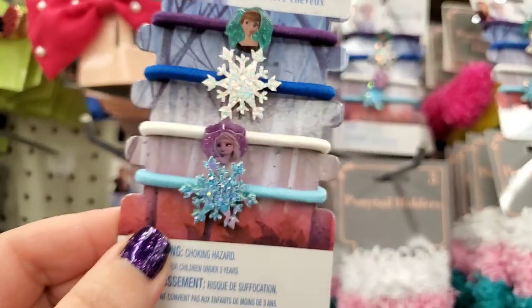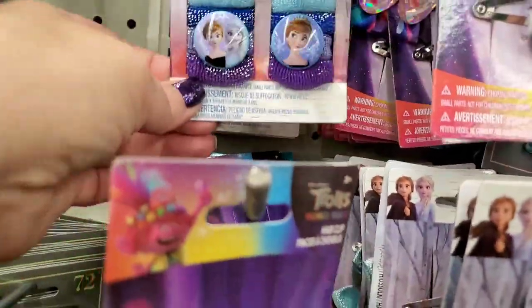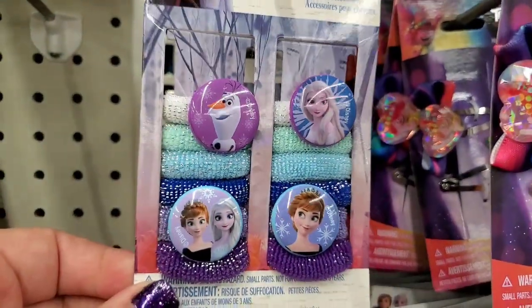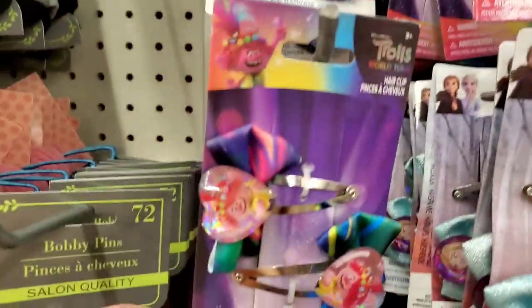These Frozen-themed hair ties — four for a dollar — are so cute. They have the sisters and snowflakes designs. Really pretty cute clips, and they have trolls barrettes that are also super pretty and popular.